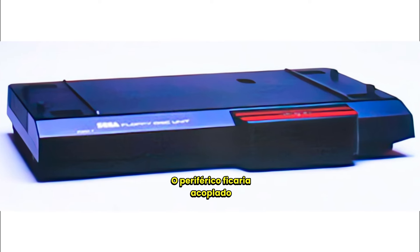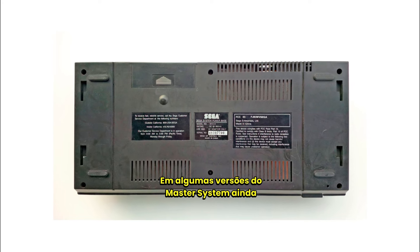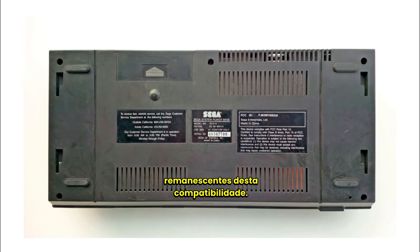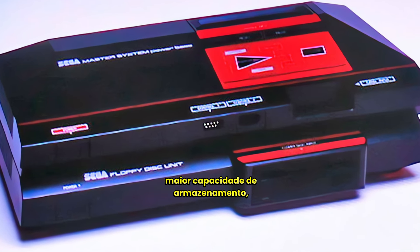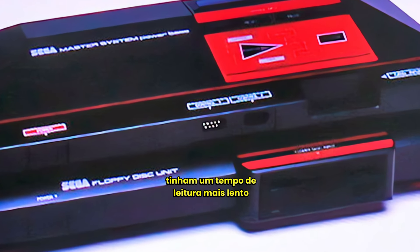The peripheral would be attached to the bottom of the console. In some versions of the Master System, it is still possible to see traces of the port and remaining holes from this compatibility. Although floppy disks could offer greater storage capacity, they had a slower read time and a considerable rate of read errors.